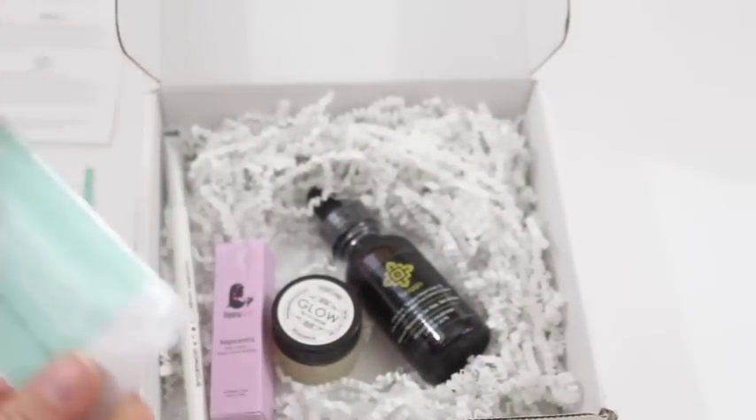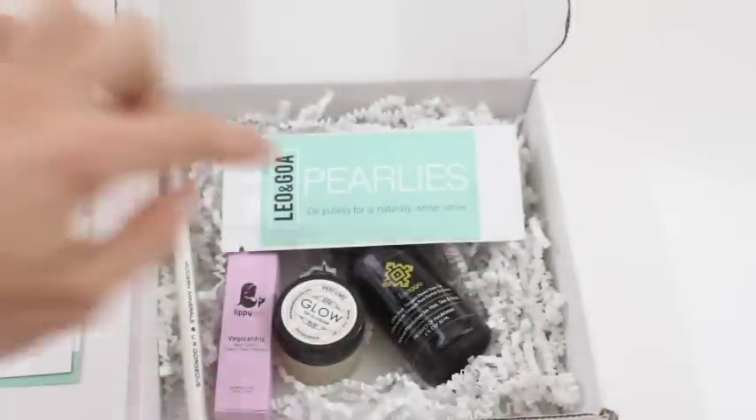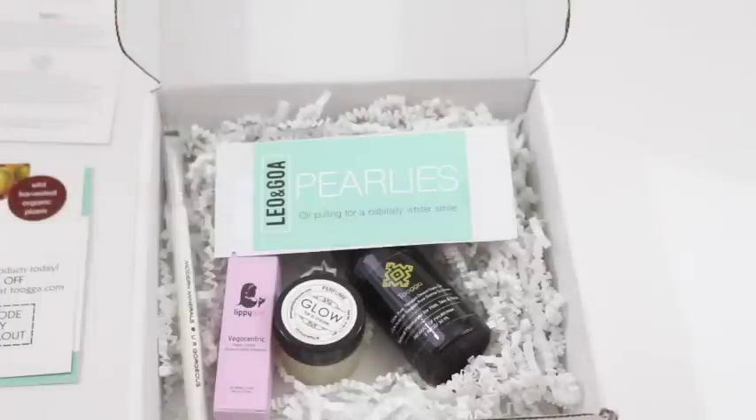So there is La Ritzy. Like I said, it's small, but the items inside are always quality and I always love them. I'm really excited for the oil pulling product, the oil, and the perfume — those are my three favorites this month. I'll put all the details down below. Thanks for watching, bye-bye!